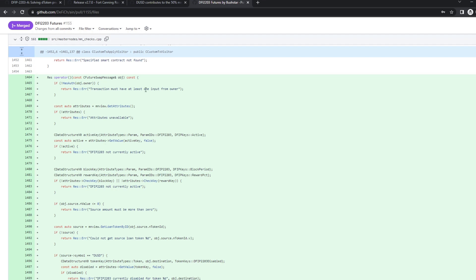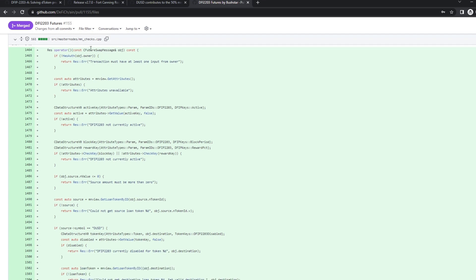Let's go into the code. Here we have the handling of the future swap message — basically a lot of checks. Are you the owner of this address? If not, get out. Do we have the attributes? Is the DeFi even active? If not, get out. Do we have a block period and reward keys in the attributes? If not, get out.